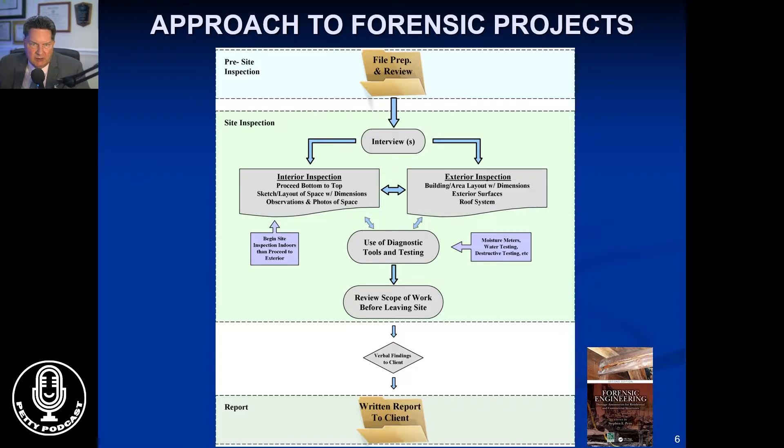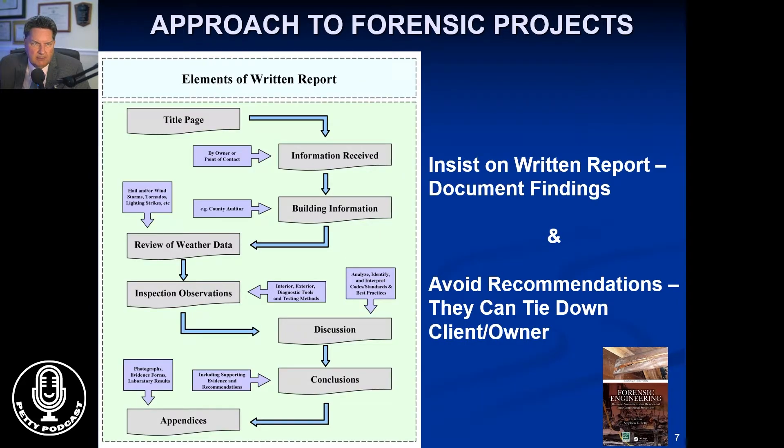We lay out in the book the process that one goes through in order to do a forensics engineering inspection, and the elements that one needs to have in a written report. I am very insistent and have been for decades that we write a written report to document the findings. While you take field notes and readings, if you write a written report you're going to fill in the blanks. Sometimes your notes are pretty cryptic, or if that person happens to be gone when litigation occurs, it's hard to remember all the things that went on.